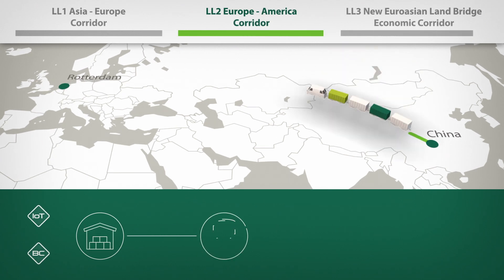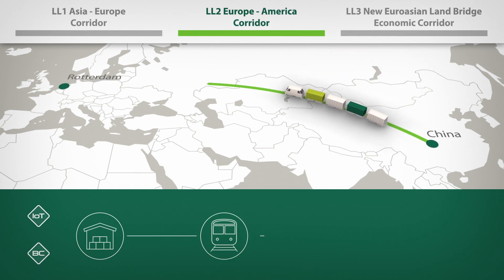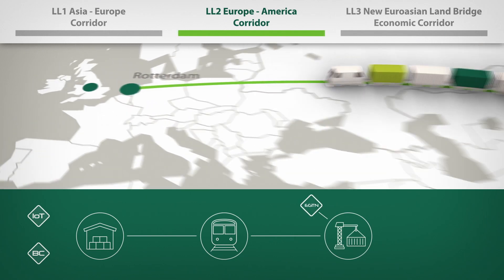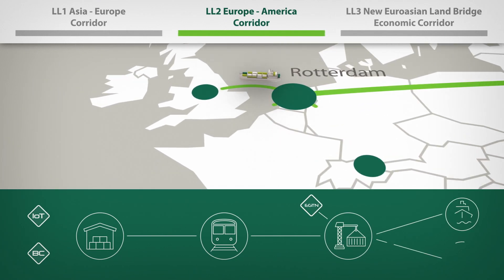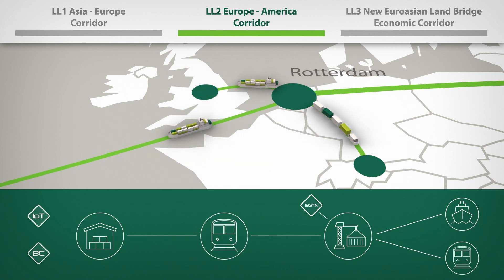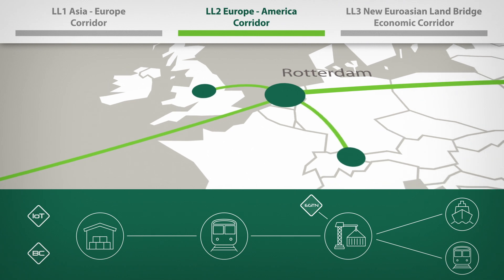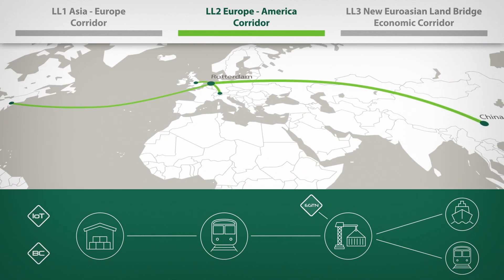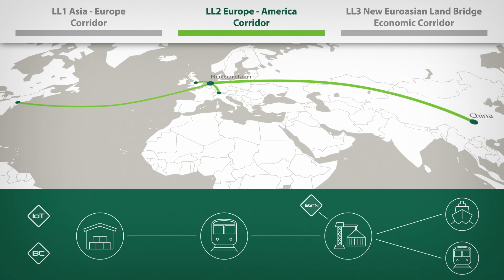Living Lab 2 focuses on dynamic and synchromodal management of TEN-T and intercontinental flows, promoting rail transport and utilizing the Port of Rotterdam as the principal smart EGTN node, coordinating the rail transport chains linking China through Rotterdam to and from the USA and the Rhine-Alpine corridor destinations.